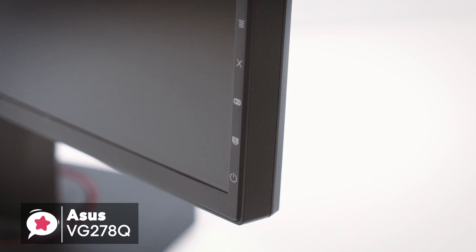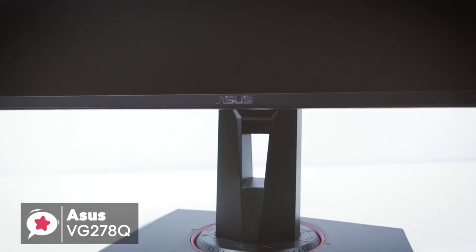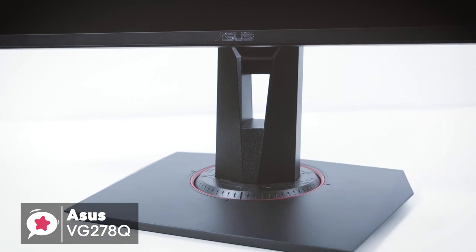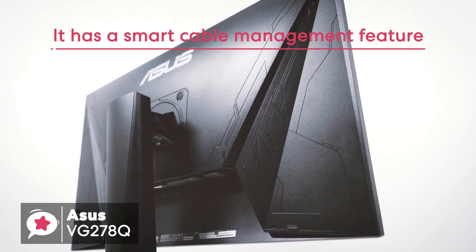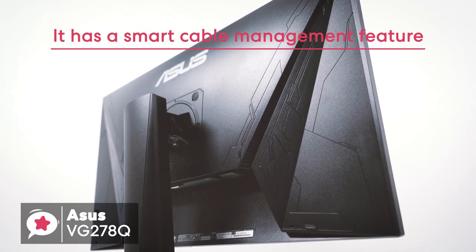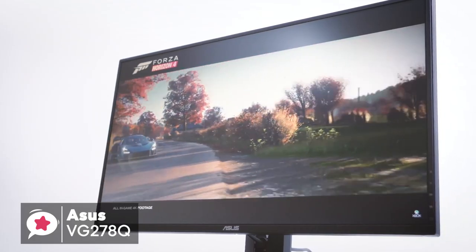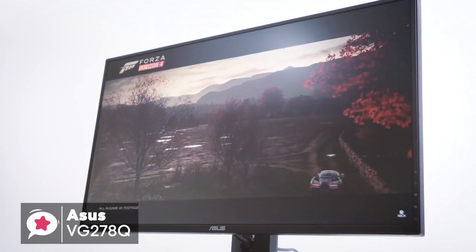Onto the display itself, which has a 1cm bezel, giving it a more elegant look aesthetically. The monitor stand comes with full height, tilt, and swivel adjustments, and has a smart cable management feature that hides all the unsightly cables coming out of the monitor, making the look of your desktop even more appealing in addition to the monitor's already striking looks.